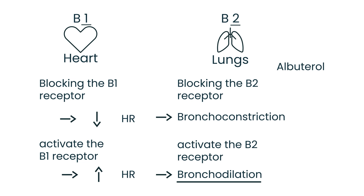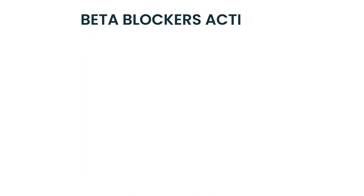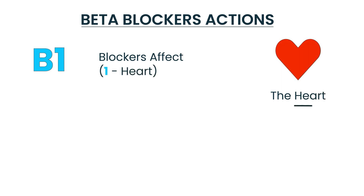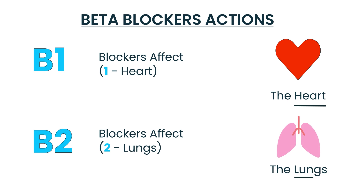To summarize: beta-1 receptors are on the heart, beta-2 receptors are on the lungs. When the beta-1 receptor is blocked, it decreases heart rate. When the beta-2 receptor is blocked, it causes bronchoconstriction. These are very important concepts to remember.